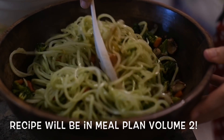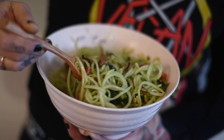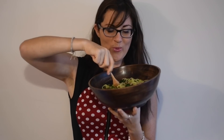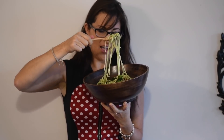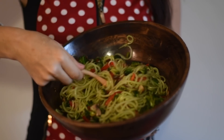I put those in the dehydrator for about four hours. She came by for lunch and we enjoyed this cucumber noodle ramen, as I like to call it, and she thoroughly enjoyed it. I'm so happy she enjoyed my new recipe. We each had three cucumbers topped with a bunch of those vegetables and it was absolutely delicious.